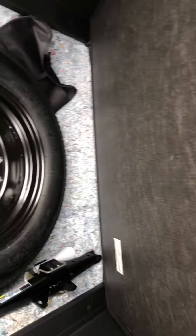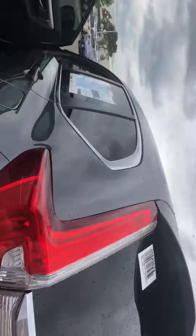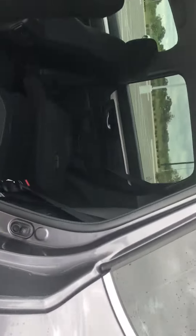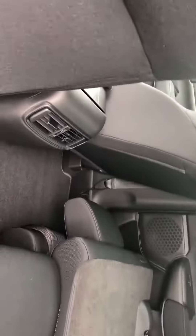You have a good size spare here. Lots of room in the back for anybody sitting back here, and individual air ducts for the back.